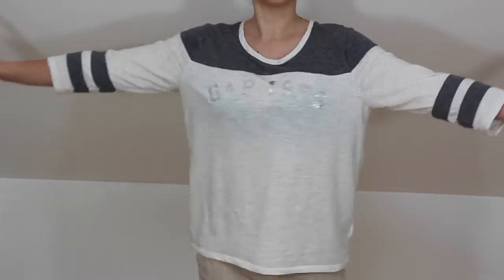Happy New Year and today I'm going to show you what I got for Christmas. This Gap t-shirt which was from Florida.